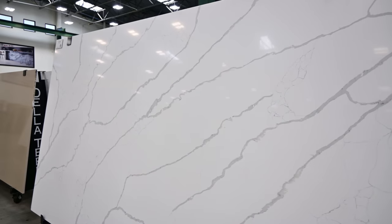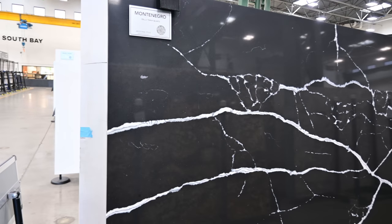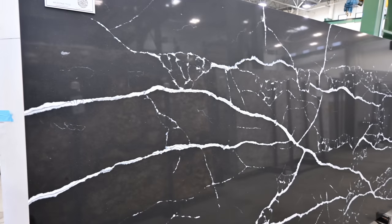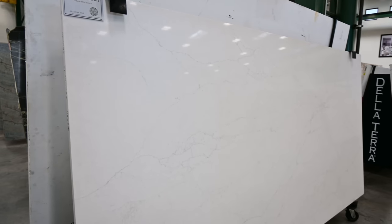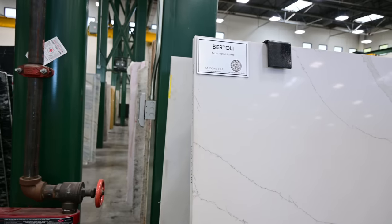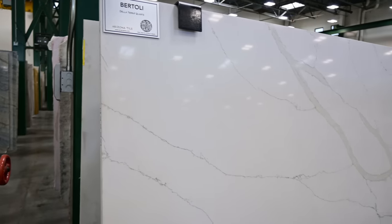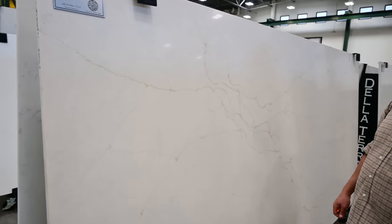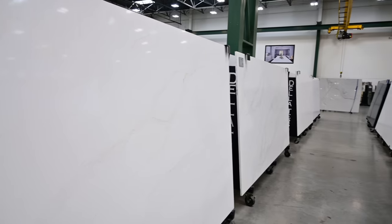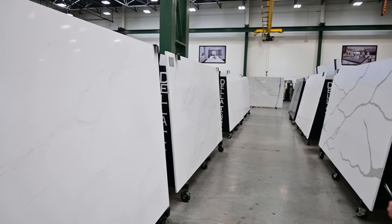Quartz countertops are engineered stone surfaces made by combining natural quartz crystals with resin and pigments. They offer a vast array of colors, patterns, and finishes. Quartz countertops are highly durable, non-porous, and resistant to scratches and stains. They're also minimal maintenance as they do not need sealing like a natural stone. Quartz countertops are known for their consistency in color and pattern, making them a really popular choice for those seeking uniformity in their design.